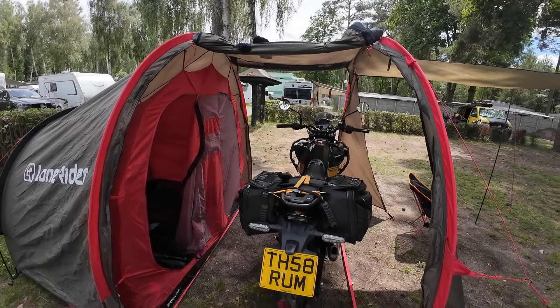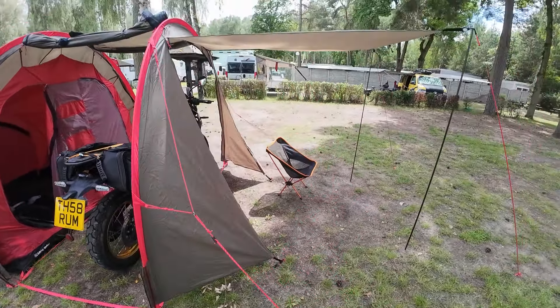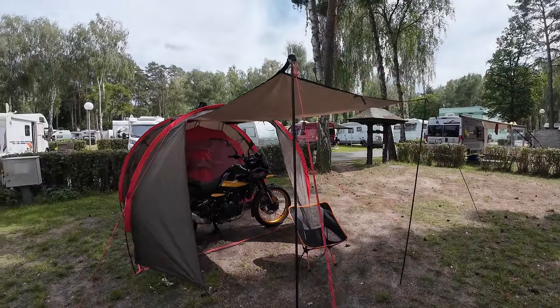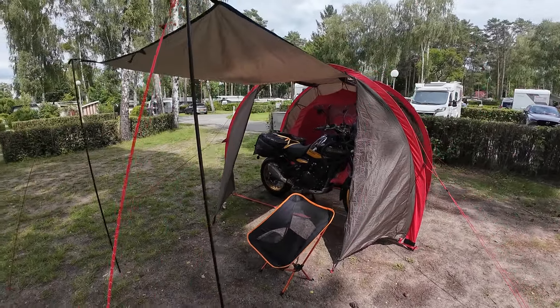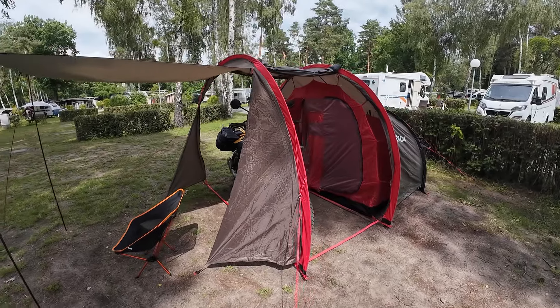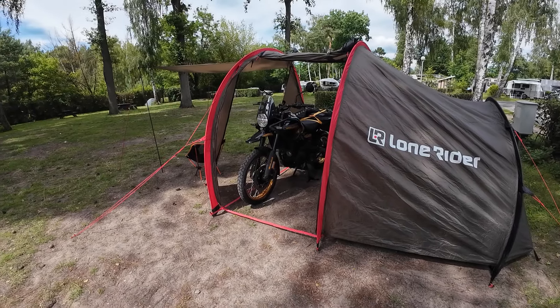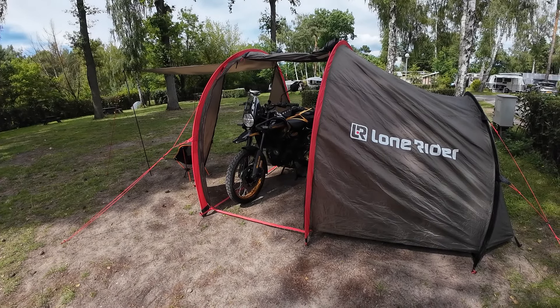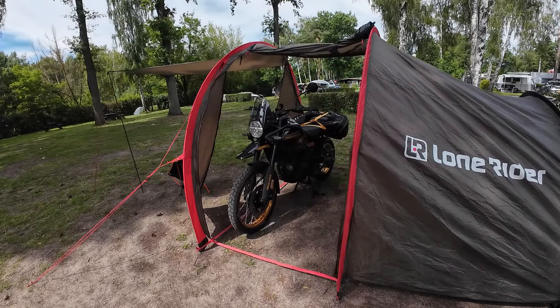The Lone Rider Moto tent — it's a great bit of kit, it really is. Got the awning up and everything, and that's what you park your bike in. You can't fault it. See it at the Adventure Bike Riders Festival at the end of the month.